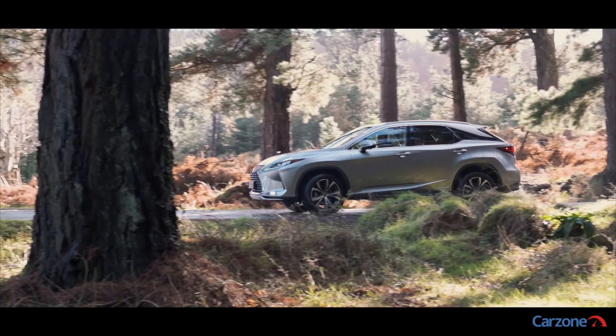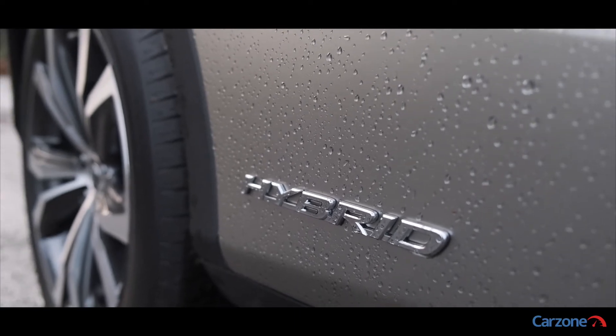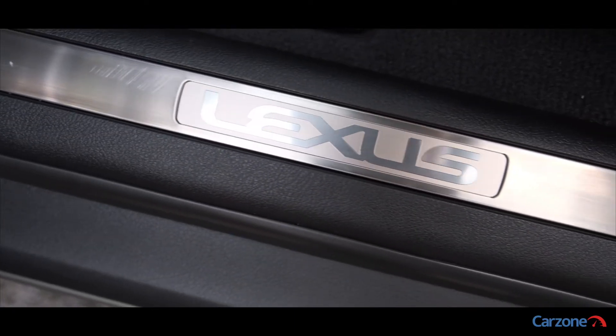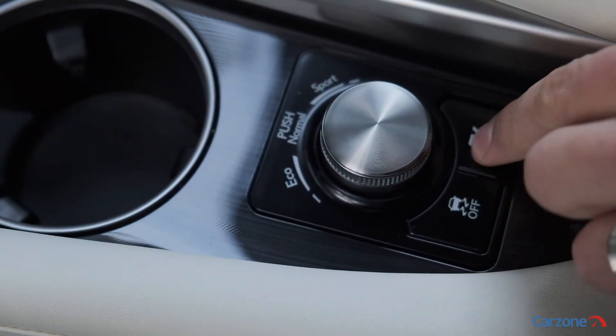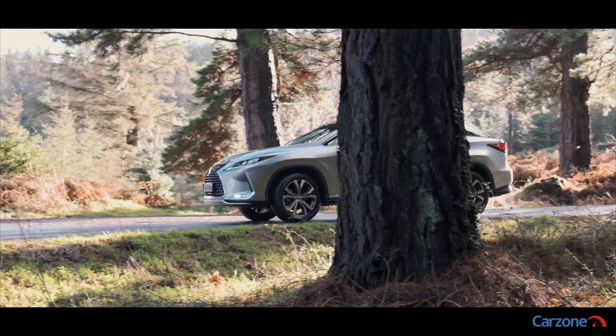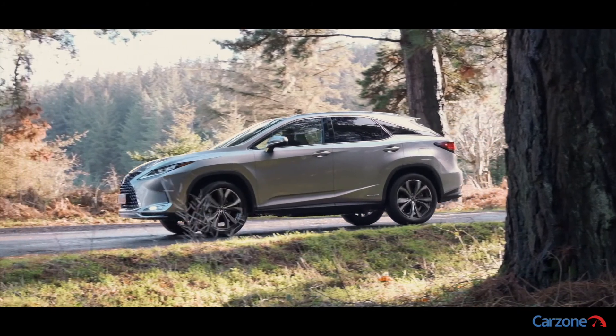It is worth mentioning that the RX isn't a true off-road SUV, even though it can offer all-wheel drive with the electric motor sending power to the rear wheels. The RX isn't about performance or power though — it is best enjoyed when driven in a relaxed style. It's most refined and economical during urban driving, where the hybrid system goes between petrol and electric power quite seamlessly.